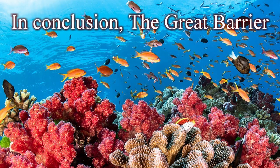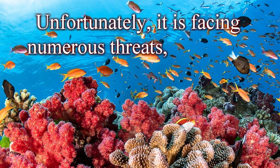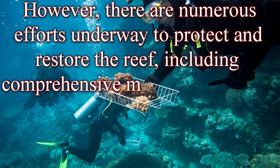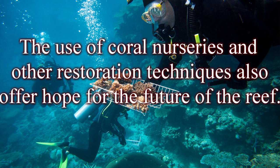In conclusion, the Great Barrier Reef is one of the world's most spectacular natural wonders and an incredibly important ecosystem that provides habitat for thousands of species of marine life. Unfortunately, it is facing numerous threats, including climate change, pollution, and overfishing, which are causing significant damage to the reef and its inhabitants. However, there are numerous efforts underway to protect and restore the reef, including comprehensive management plans, zoning regulations, and programs to monitor reef health. The use of coral nurseries and other restoration techniques also offer hope for the future of the reef.